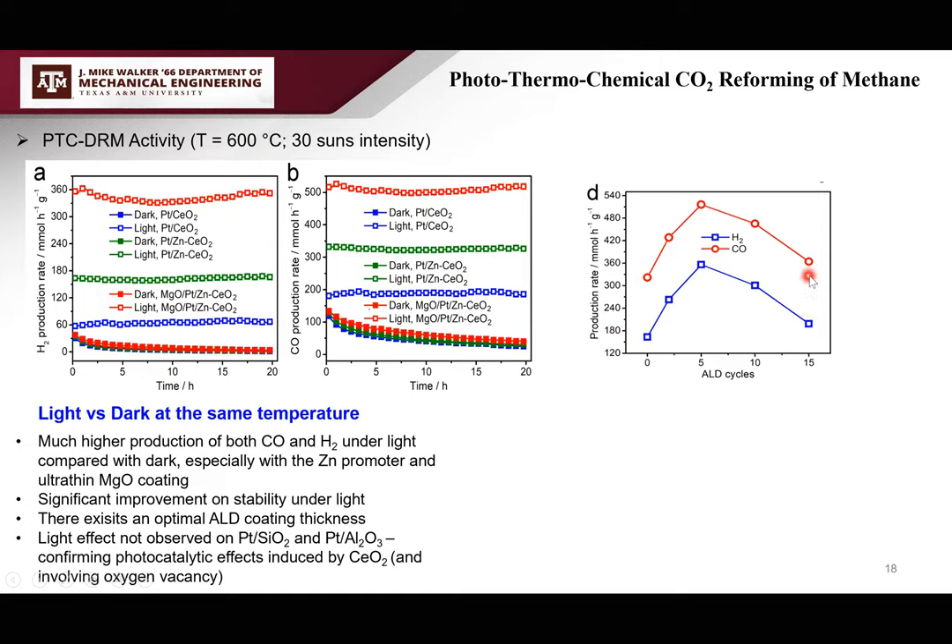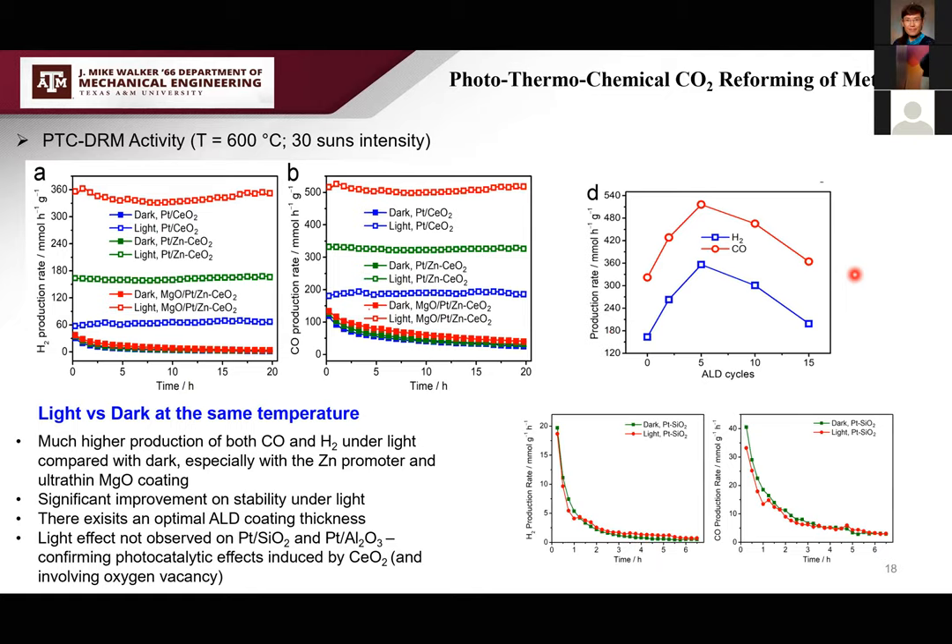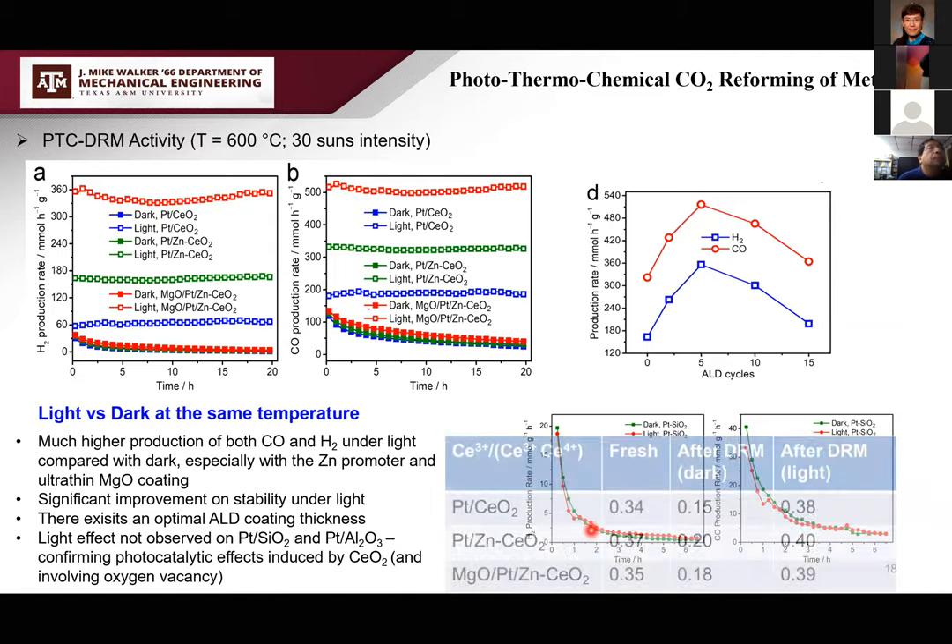We confirmed this is truly a photo effect by control experiments using non-semiconductors like silica or alumina as support — no light-dark difference was observed. TiO2 as support showed only a little effect. Cerium oxide is best so far, likely because of its oxygen vacancies and oxygen mobility. XPS measurements of Ce3+ population show: fresh catalyst is ~33%; under dark conditions, Ce3+ population drops significantly; but under light illumination, the Ce3+ population is maintained, correlating very well with the stability and activity observed in GC measurements.